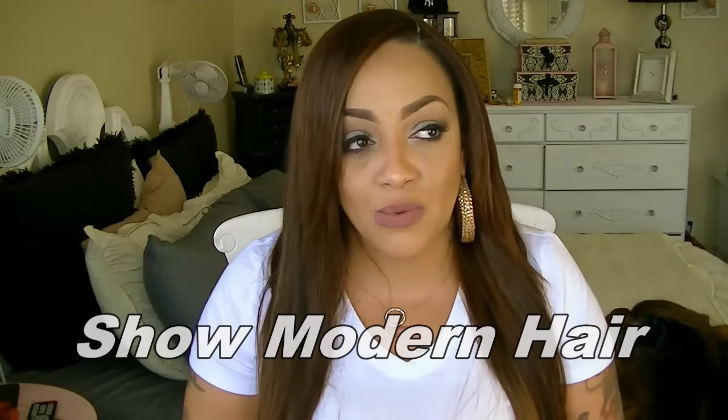The next vendor is Show Modern Hair — I've made two units with their hair as well. The first one I never posted because a young lady named Cherry who worked there was very rude, leaving negative messages on my videos demanding the review. I did receive their body wave hair, bleached it in a different pattern, and I will eventually post that video. The important thing is the hair was so soft, silky, and lustrous even after all the processing — I absolutely loved it.